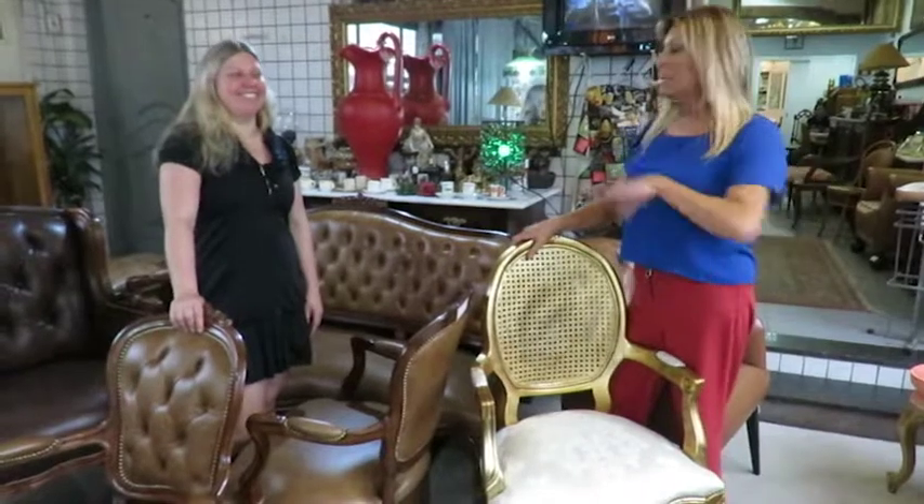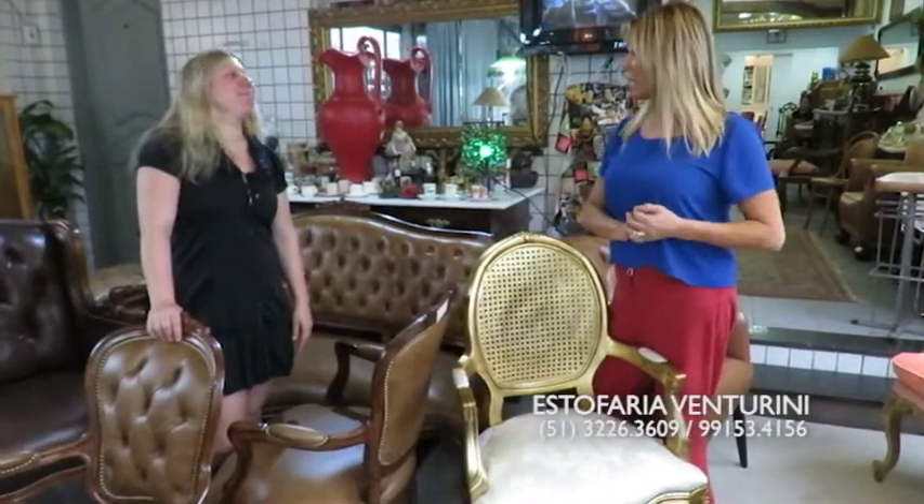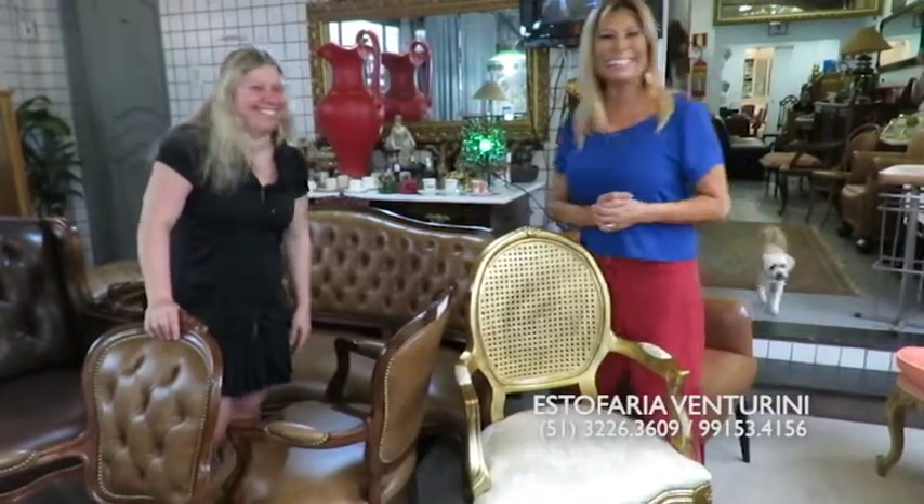Vocês do litoral também vão poder deixar a casa bonita com a Estofaria Venturini. A loja lá abre no início do mês que vem, até dia 15. Aqui na Estofaria Venturini fica aberta de segunda a sábado, e também no final de semana a partir de outubro, na praia. Queremos todo mundo aqui na Estofaria Venturini pra deixar a casa impecável pro final do ano. Tchau!